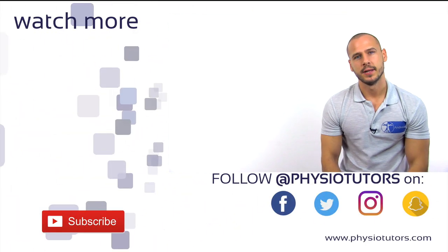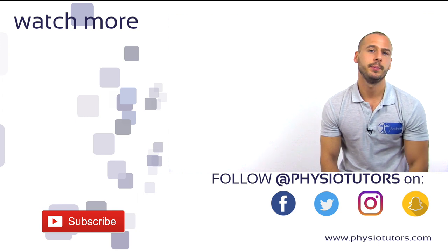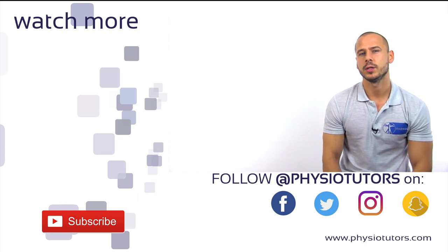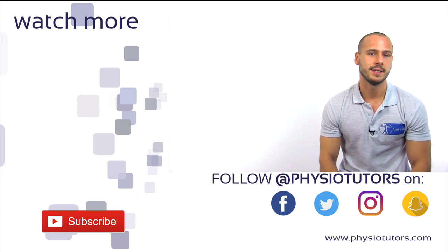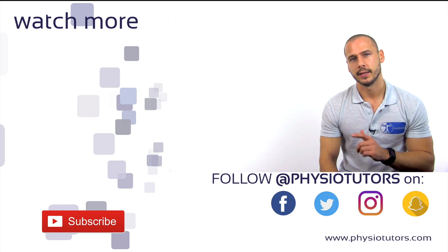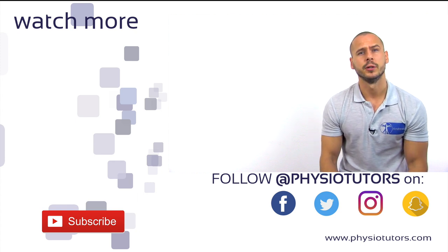I just mentioned that you'll diagnose PFPS only after excluding other pathologies, so be sure to check out our knee assessment playlist on the left. A collection of all tests, including evidence and description, can be found in our assessment ebook. Check the first link in the video description or click the icon in the bottom left corner of the screen for more info.